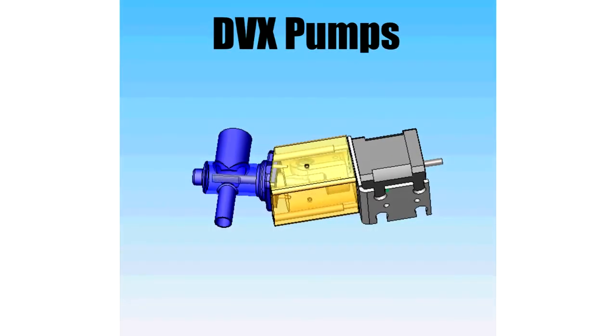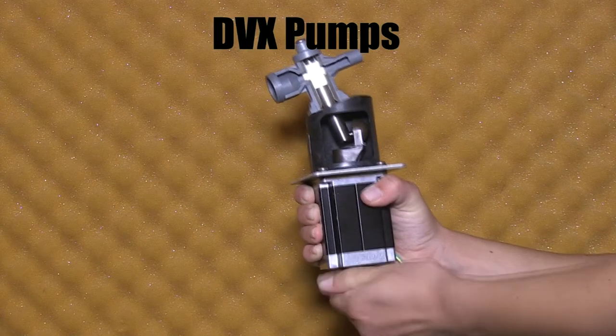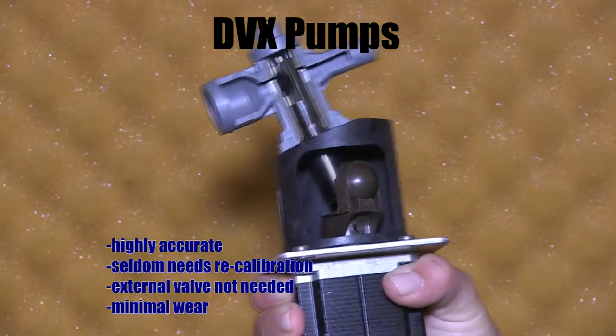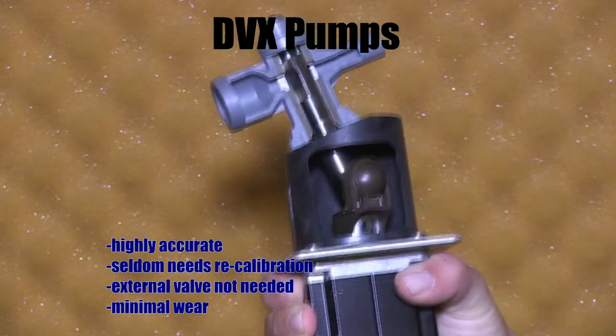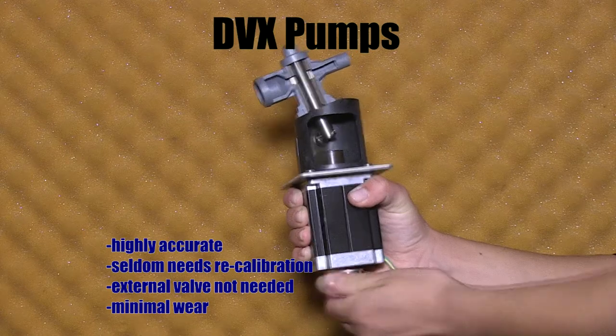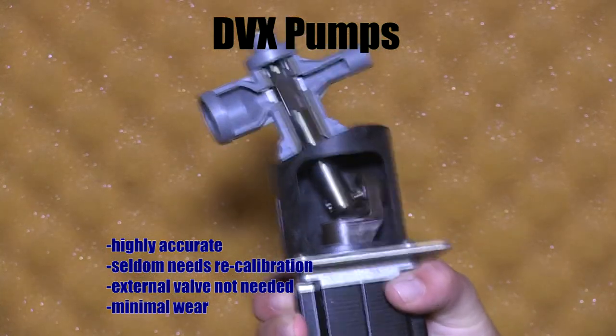DVX is Fluid Management's patented pump technology. It can dispense amounts as small as one one-thousandth of an ounce. DVX pumps are also proven to work best with low and zero VOC colorant systems. DVX pumps have many advantages that make it a superior pump technology. It is precisely manufactured to very tight tolerances, making it highly accurate. It seldom needs recalibration and does not require an external valve. Its heat-treated stainless steel components mean minimal wear and increased durability.